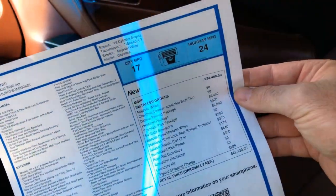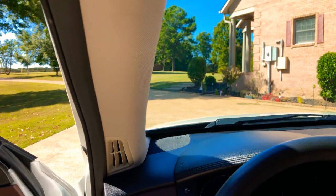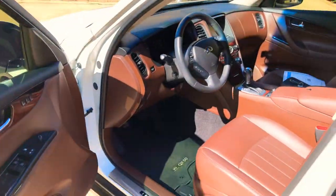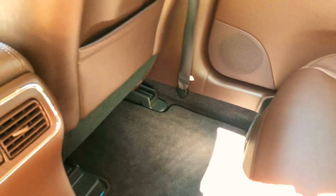This was $42,000 new, so tremendous savings considering the condition it's in. I do have the owner's manual and both keys. Plenty of room in the back — I had the seat almost all the way back and there's still plenty of leg room. Got vents back here to keep everyone comfortable. Same finish back here, just doesn't look like anyone's ever sat back here. I mean this thing's like new.